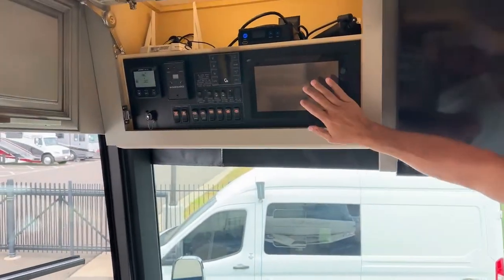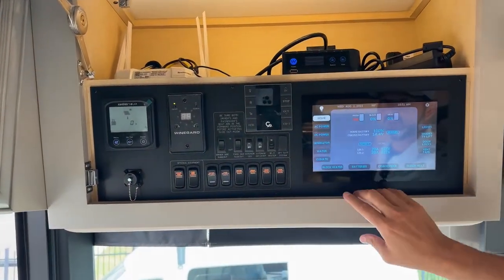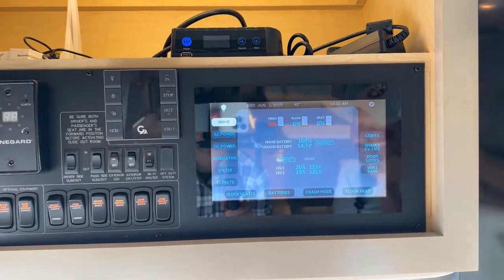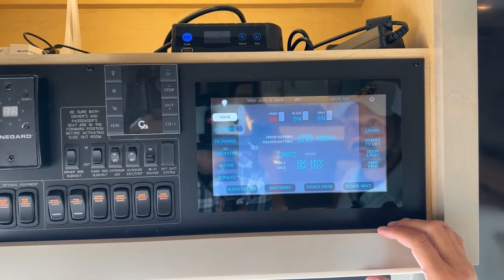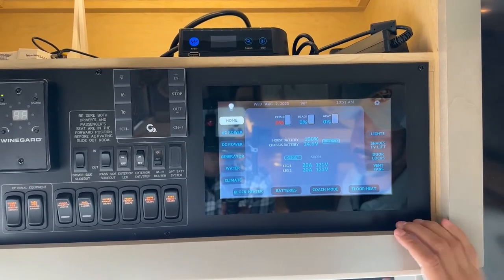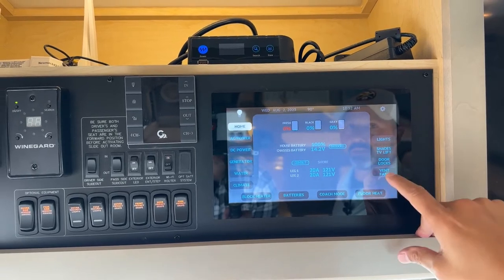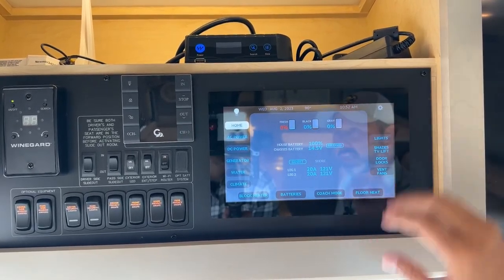Up overhead in the compartment, here is your touch screen. You're going to have access to your fresh tank levels, your batteries, your gen set. This does have auto gen set — you can set that according to temperature or voltage. So if you're going to be gone for a while and you want to set your air conditioners to come on at 68 degrees, the generator will fire up to allow that to happen. You have all your light controls, your shade controls, your door locks — everything you need to do is right here on this panel.